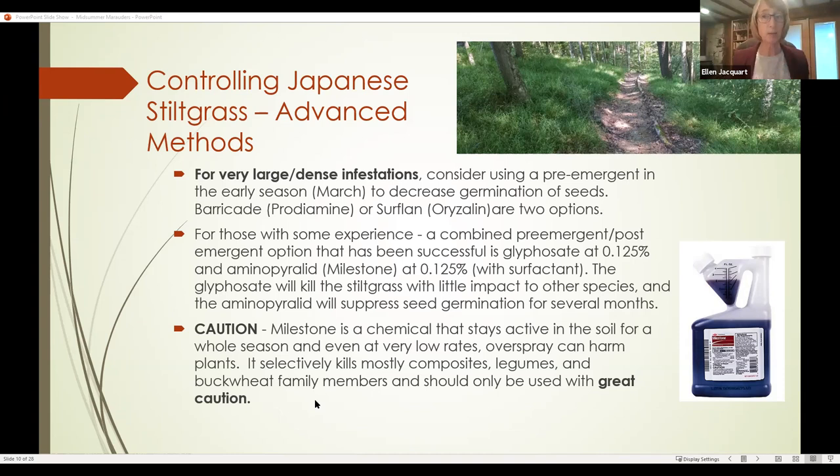For very large dense infestations, more people are starting to use pre-emergence in early season to keep seeds from germinating. Two chemicals being used for that are Barricade and Surflam — the active ingredients are pendimethalin and oryzalin. They are a bit of a pain to use because they don't stay in solution very well; you have to keep agitating, otherwise they tend to settle out in the water.